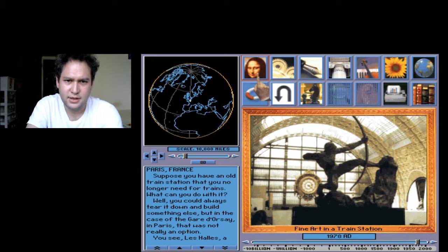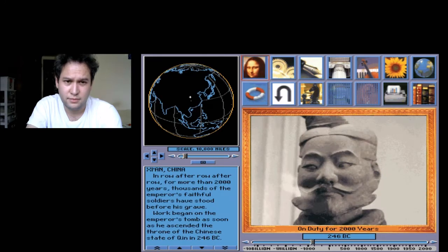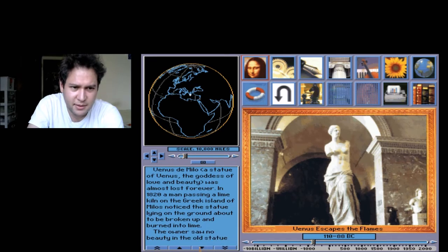Fine art at the train station. Weird. Venus escapes the flame? What the? Okay. I'm just going to screw around, just go with it, see what this program has to offer.